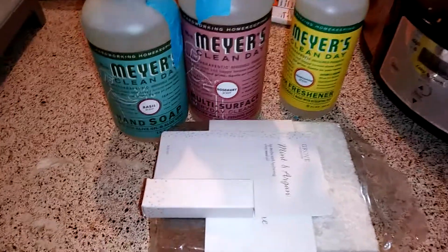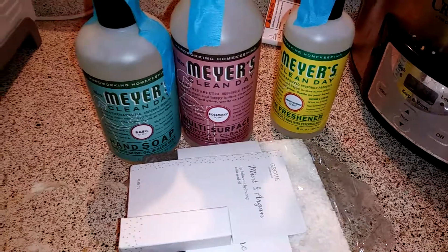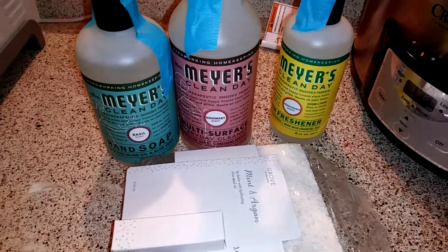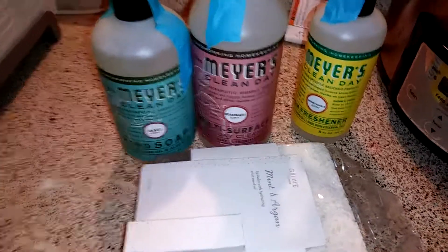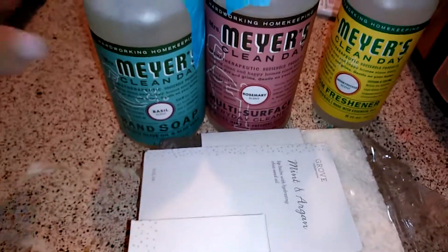Hey guys, it's Michaela with It's a Bonds Life and today I'm going to show you what I repurchased from Grove Collaborative. I didn't get a lot because I still have a lot of stuff from my last haul, like the toilet cleaner and all that kind of stuff that lasts a really long time, so I didn't need to repurchase it this time.